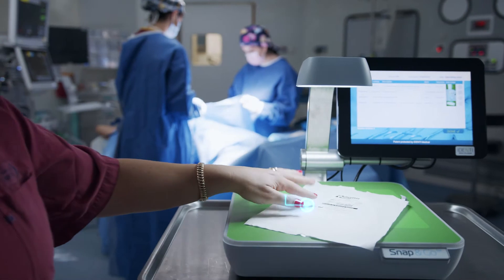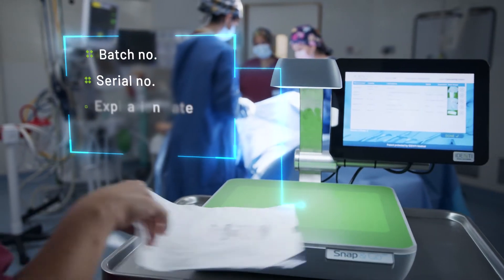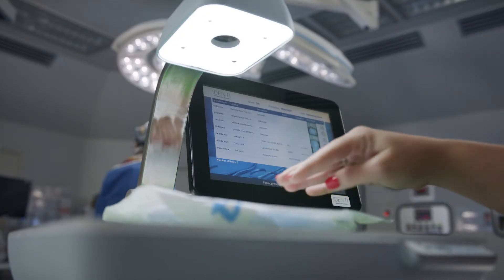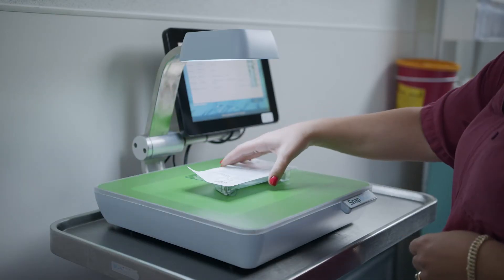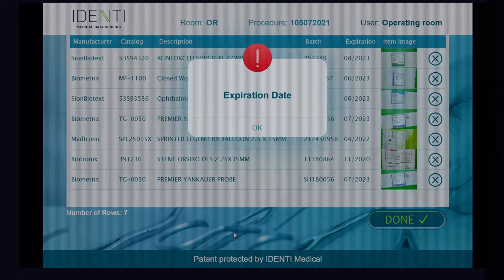Unlike barcode scanning, Snap&Go captures all pertinent information straight from an item's label and into a patient's electronic records using patent-protected computer vision technology. Automatic alerts of recall and expiration dates help prevent costly safety mistakes in real-time and in the future.